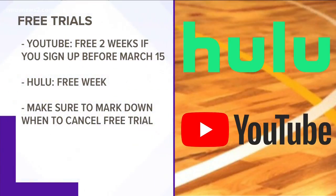YouTube TV gives you a free two weeks if you sign up before March 15th, and Hulu gives you a free week of streaming.